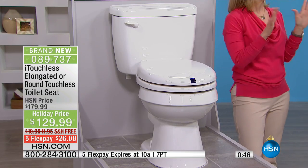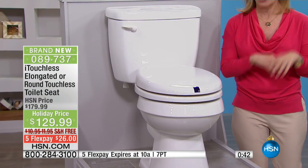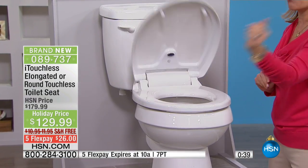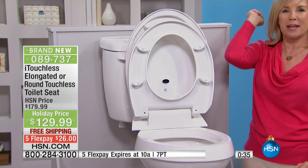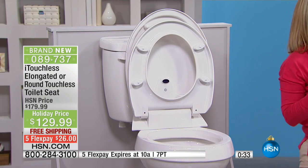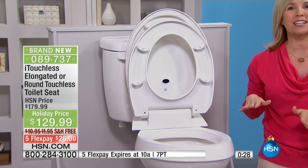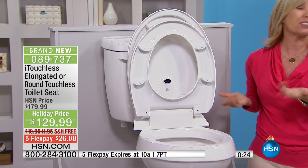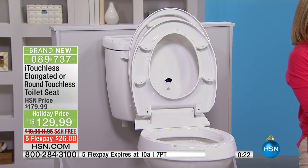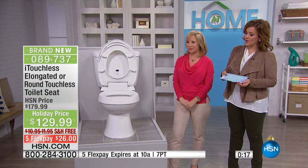It's a marriage saver. In fact, on the box it says: "Warning — this may actually save your marriage." No more falling in the toilet. It's 100% hands-free, designed for men and women. We know it was designed by a woman for men. It automatically shuts and promotes better hygiene. It looks nice too. That FlexPay of $26 is just for the next 21 minutes, so I hope you pick it up today. It's this hour only.